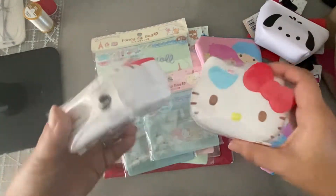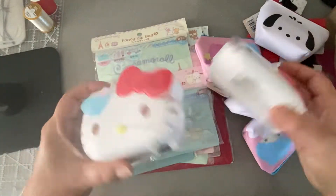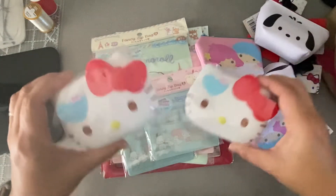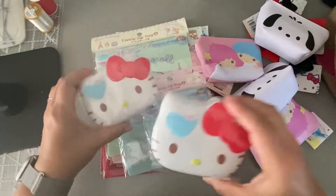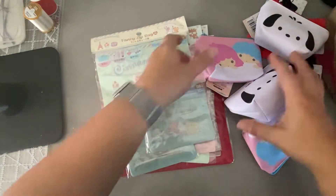These are actually soap containers, but you can use them to gift other things. I'll probably include these in the giveaway for whoever wins that entry.